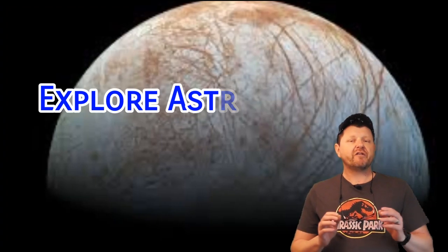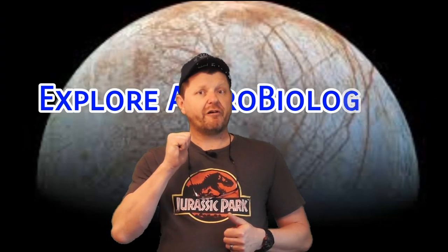Thanks for watching Astrobiological, bringing you the universe in plain human. Explore the very frontiers of life in the universe and subscribe to this channel. See you next time.